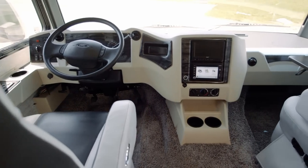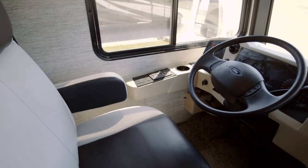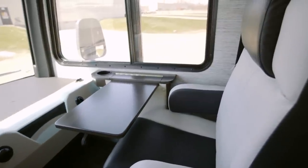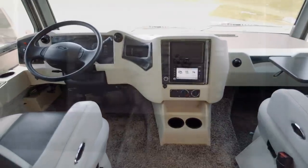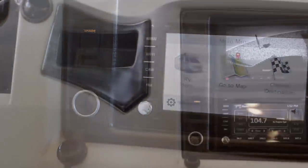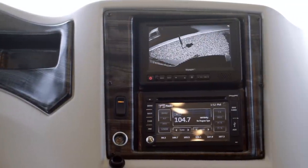Starting in the cockpit area, we have a standard six-way power adjustable driver's seat and a passenger seat with both a workstation and a footrest. Sound is pumped through four JBL speakers, with turn-by-turn directions brought to you by an available Rand McNally navigation system. For added visibility, both side and rearview cameras are also part of every package.